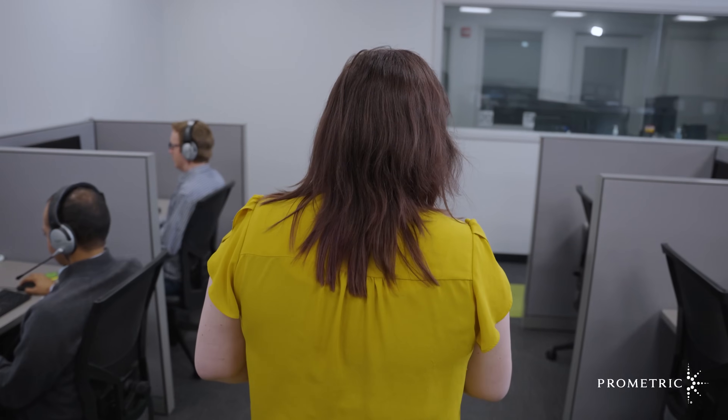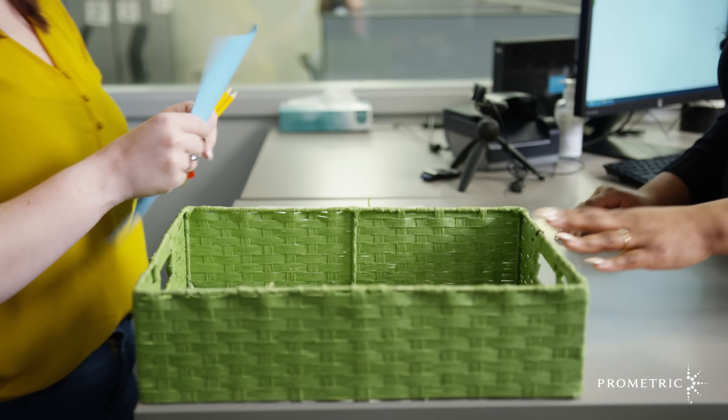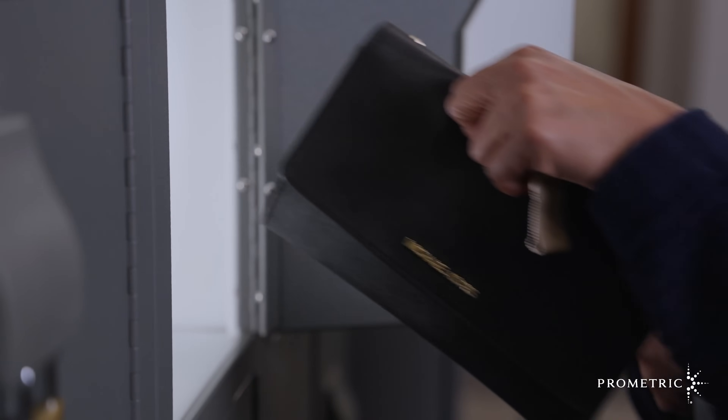Upon successful completion of your exam, please return to the test center administrator's desk. Here, you will sign out, return all of your exam materials, and exit to the reception area where you will collect your personal belongings from your locker before exiting the Prometric testing center.